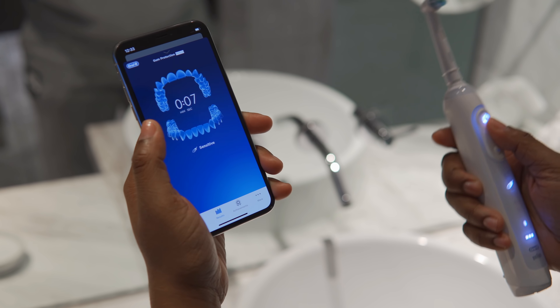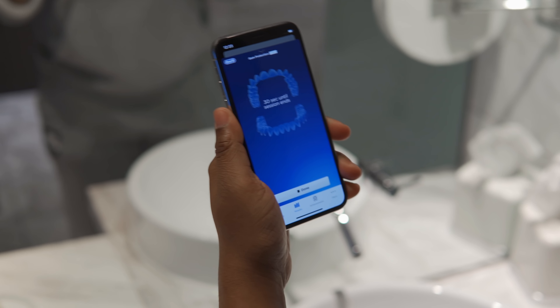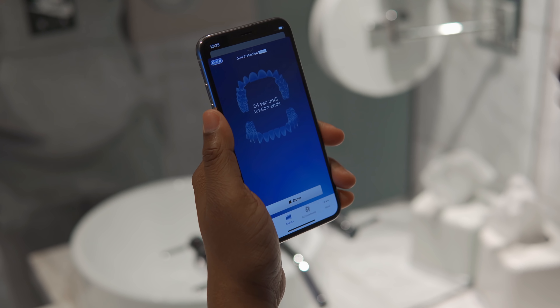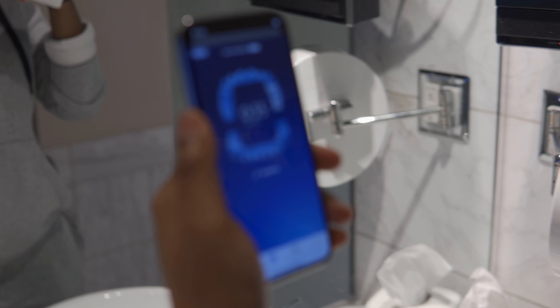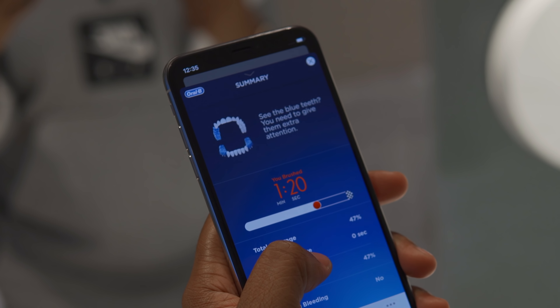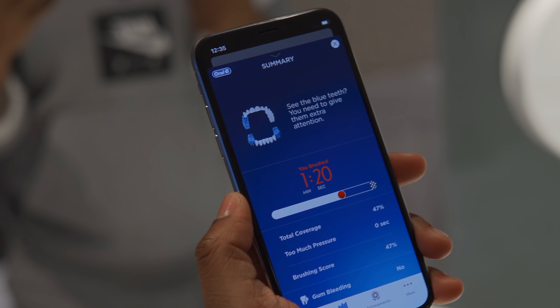Let's take a look at the app and the toothbrush and how they work together. Right here it's showing me the duration I've been brushing my teeth. The nice thing is that it doesn't actually require you to use a camera for it to know where you are within your mouth — I'm going to demonstrate that right now. I know it's on this side, I know it's in the front. The other thing it'll do is let you know if you're brushing your teeth too hard. This is my report — the blue teeth are the ones you need to give extra attention.